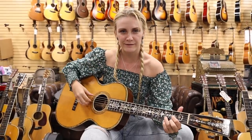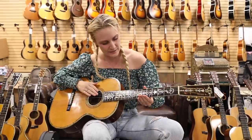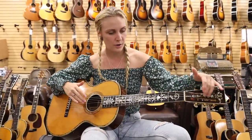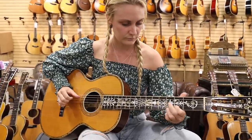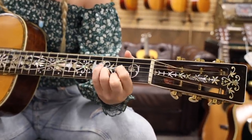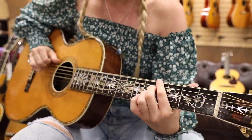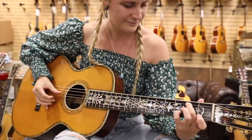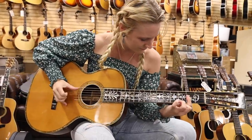They don't call me a pro for nothing! All right, here's a little bit of faster fingerpicking, kind of digging in a little bit. This is a wider-set neck and a parlor-style guitar, and honestly it's my favorite type of guitar to play fingerstyle music on.